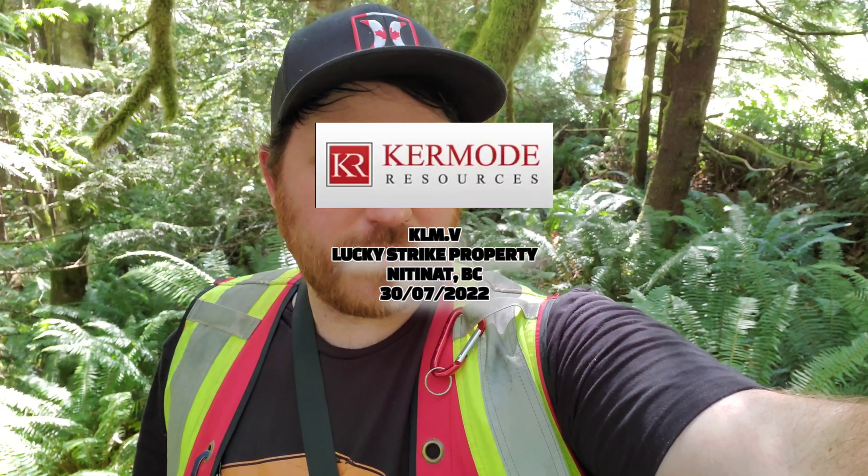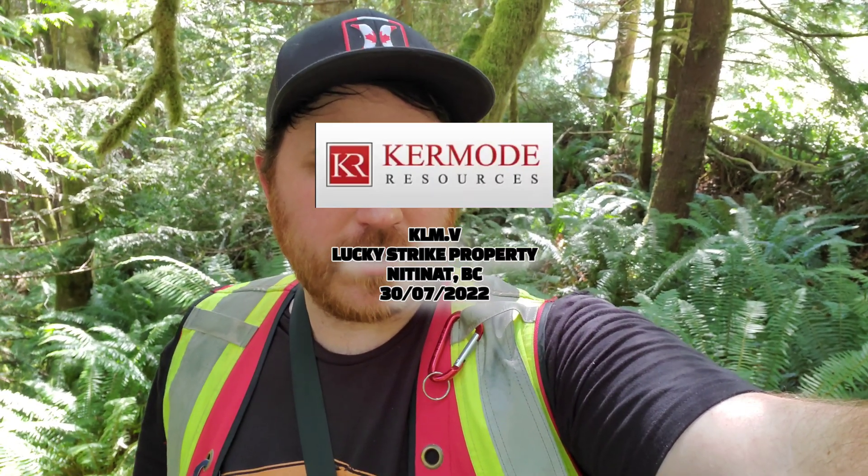We're out here looking for the Dixon minfile at the Lucky Strike property and we're headed down to the river. There's supposed to be an old mine at it there, a couple of veins that are mineralized. So let's head down there.